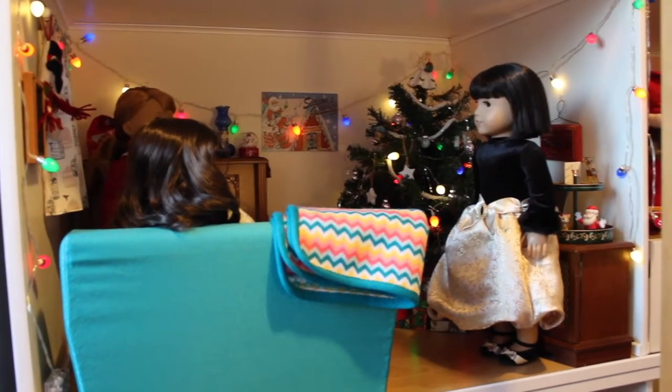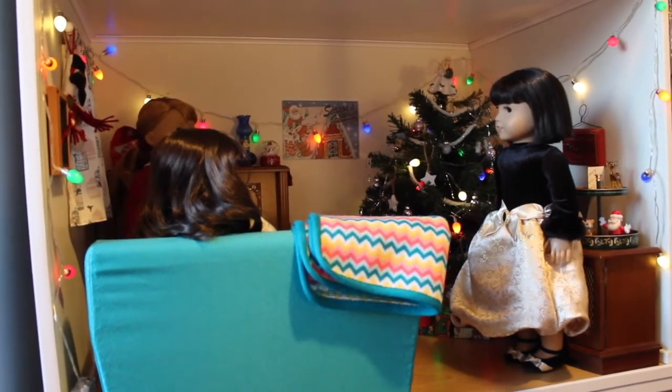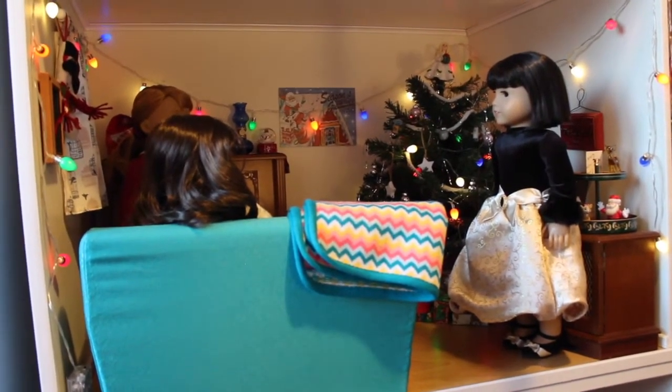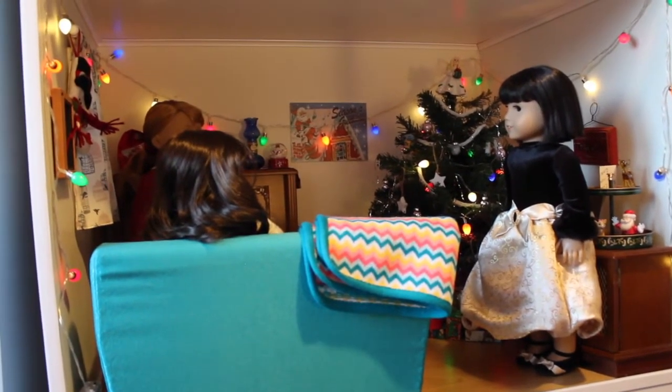So this is where everything happens. It's where the tree is, where the piano is. It's where everyone relaxes and celebrates. So let's get into the detail.